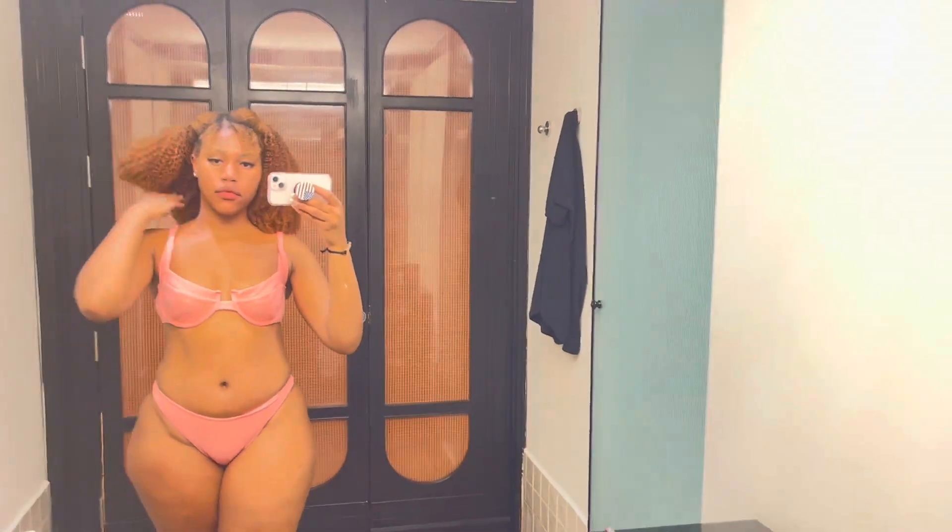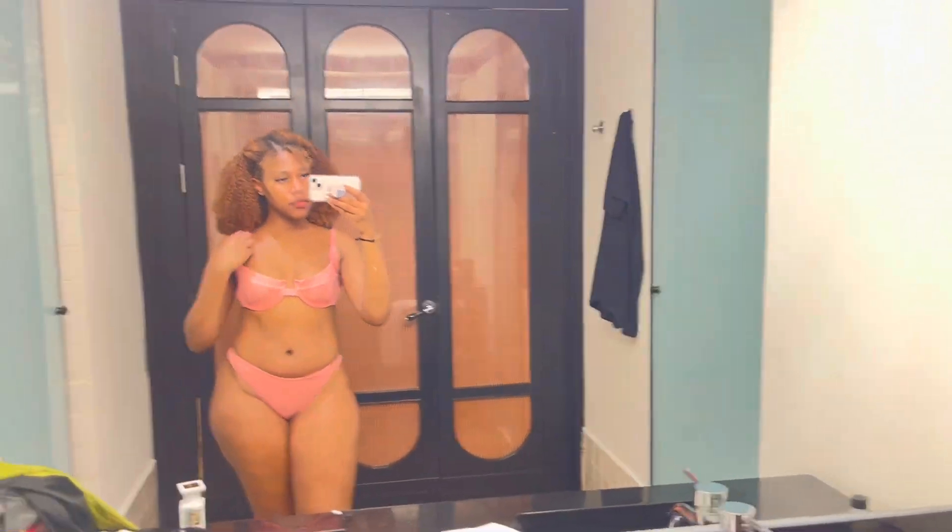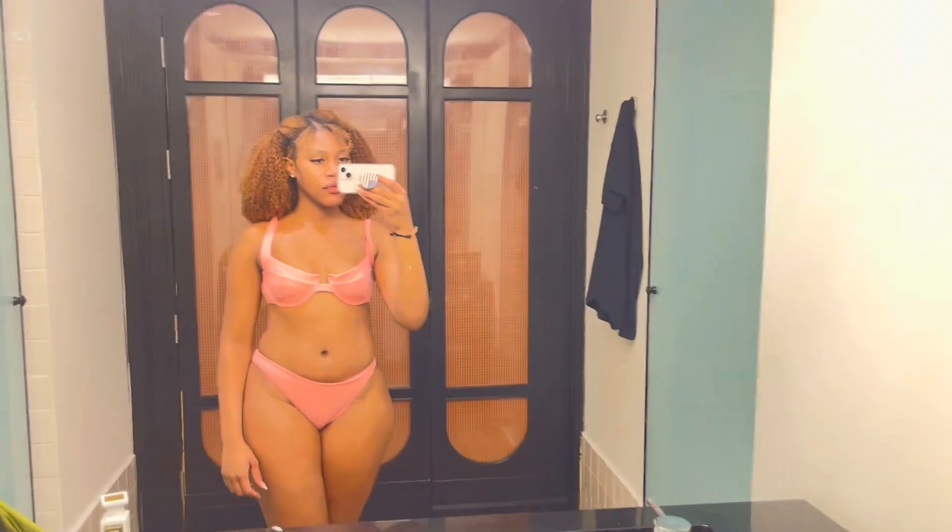Welcome back to another Pretty Little Thing vacation haul. I love Pretty Little Thing and I love their little sets.